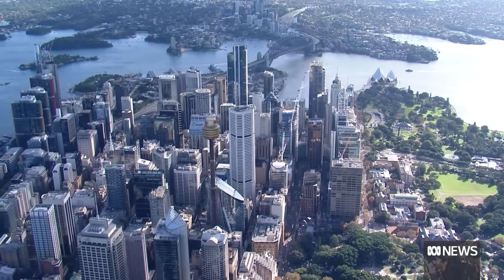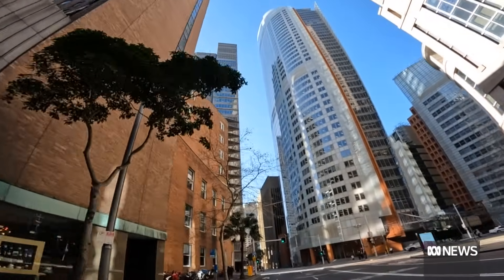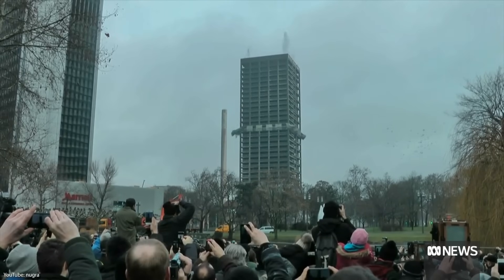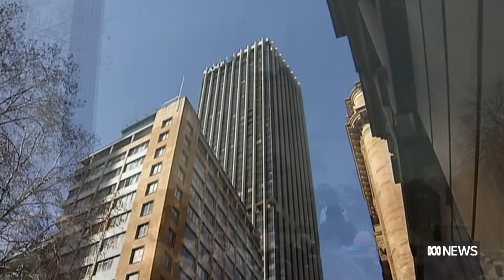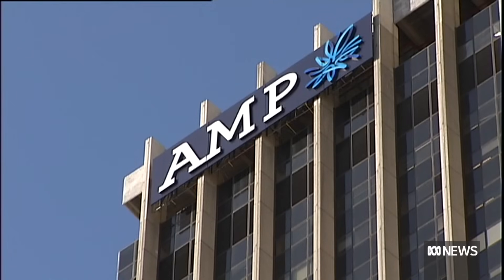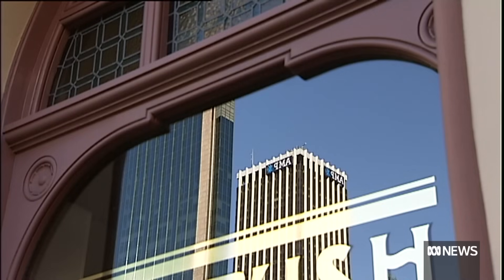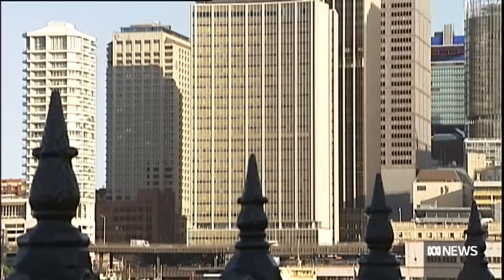From the moment they're built, the countdown begins — how long can a skyscraper stand before it must make way for the new? Time was up for the AMP Centre, one of Sydney's oldest and tallest skyscrapers. The aging 40-story tower had a leaky facade and inefficient mechanical systems. What do you do with a building like that?